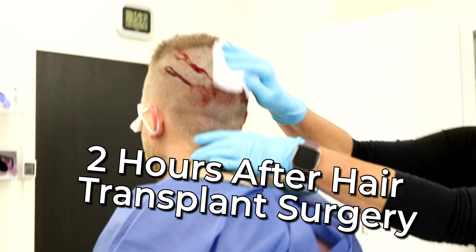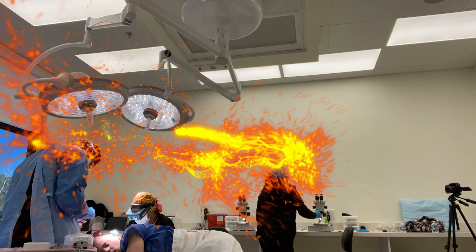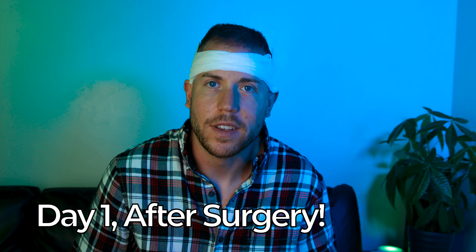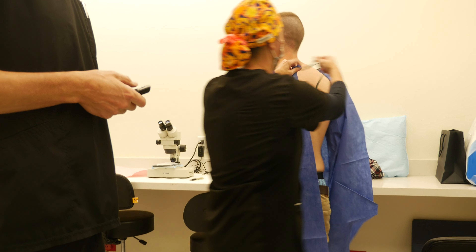I didn't expect to be feeling this good two hours after surgery. Yes, I am wearing the same shirt as yesterday. They told me to wear a super comfortable shirt that can be unbuttoned so that I'm not pulling anything over my head.